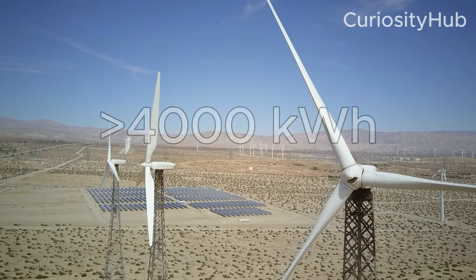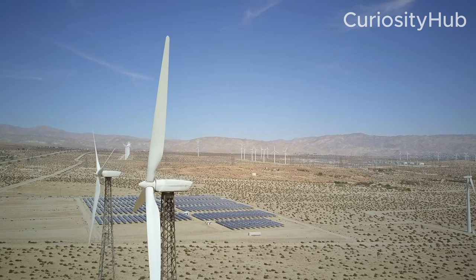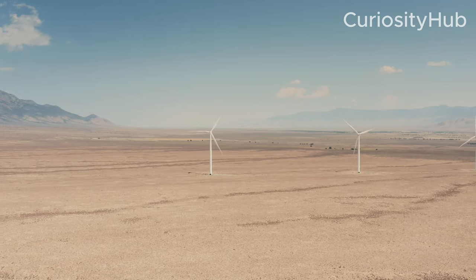The desert receives more than 4,000 kWh of solar radiation per square meter per year, which is about twice as much as in Europe or North America. The desert also has strong and consistent winds that can power turbines to generate electricity.